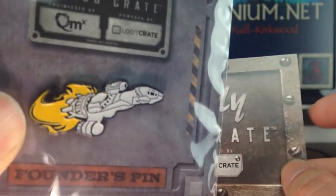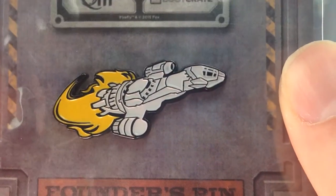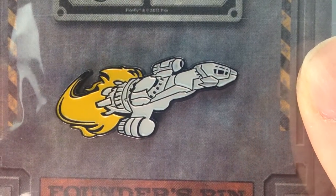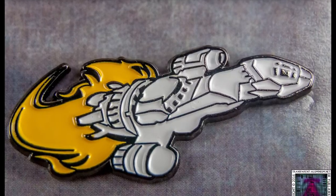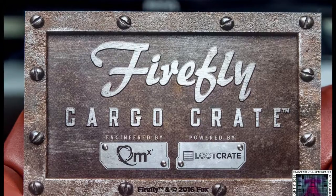There's a little Firefly pin there, much in the same themes as the new pins that are coming out with the regular loot crates. There you go, you can see that in there. Don't forget to rate, comment, favourite and subscribe. If you like your own loot crate, just follow the link in the description below, and I'll see you all next time.